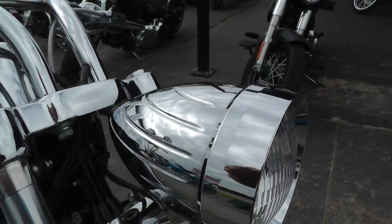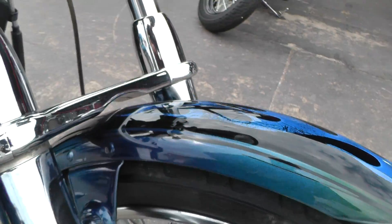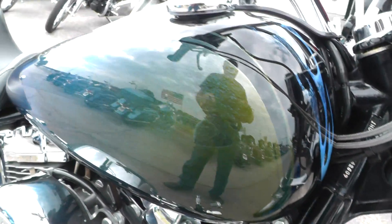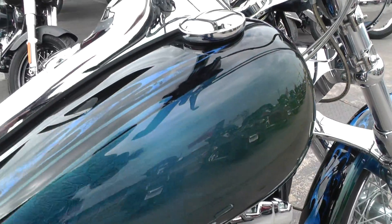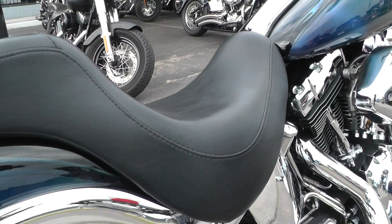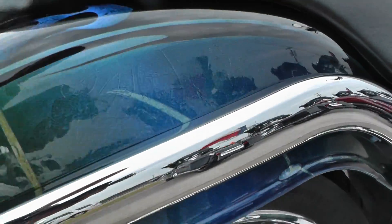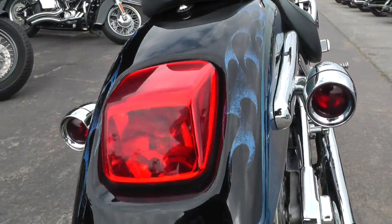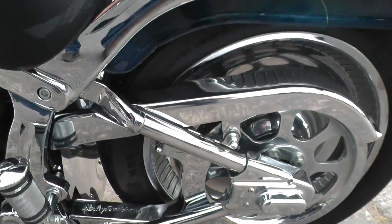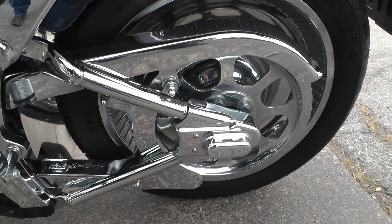Upgraded headlight. Then the paint — it's got a really nice custom paint job on it. Try to move around where you can kind of take a look at it. This bike runs real strong. It's got a little bubble spot right here. Chrome lower belt guard, chrome belt pulley.